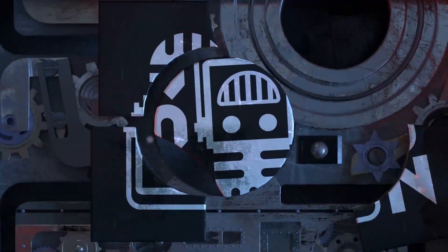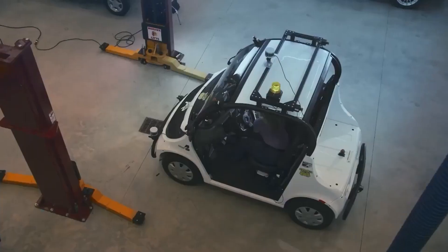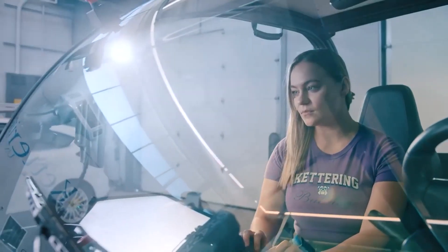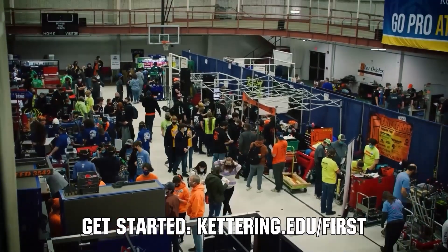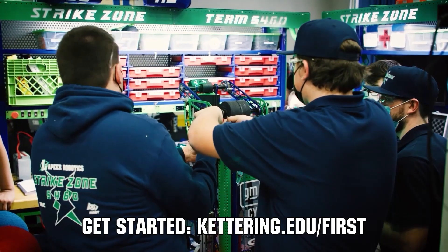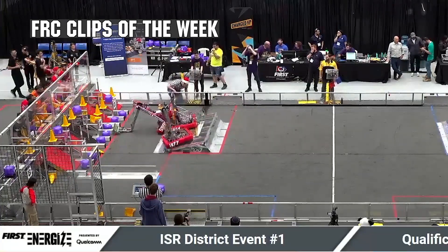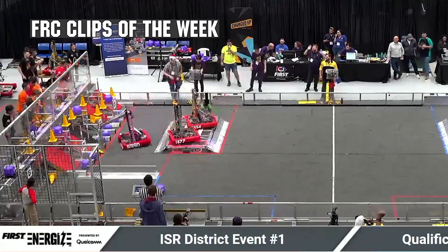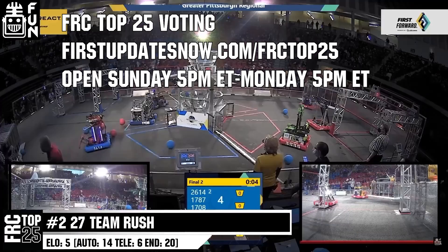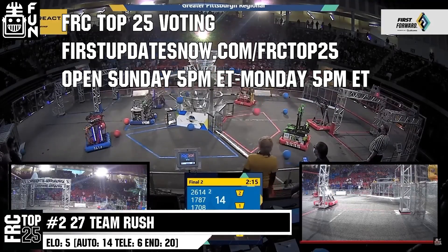This video on First Updates Now is made possible by viewers like you and also the following sponsors. Kettering University is looking for talented robotics students who want to continue learning and innovating in a hands-on, real-world experience format. Kettering University representatives will be at dozens of First events this season, including the championship. Go to Kettering.edu/first to see which events you can meet a Kettering University representative. FRC competition season is here — submit your favorite moments to FRC Clips of the Week by each Sunday at discord.gg/firstupdatesnow. The FRC Top 25 Poll is open Sunday 5 p.m. Eastern to Monday 5 p.m. Eastern at firstupdatesnow.com/FRCTOP25.